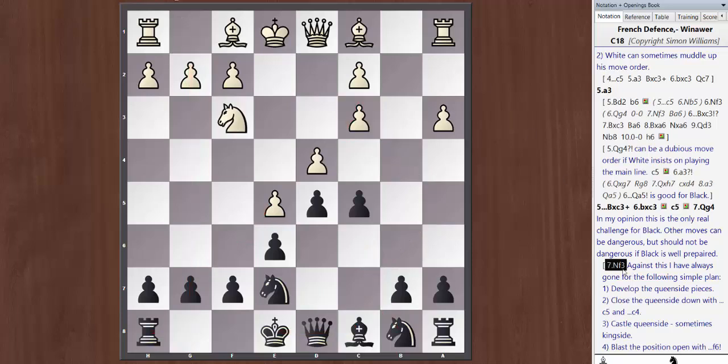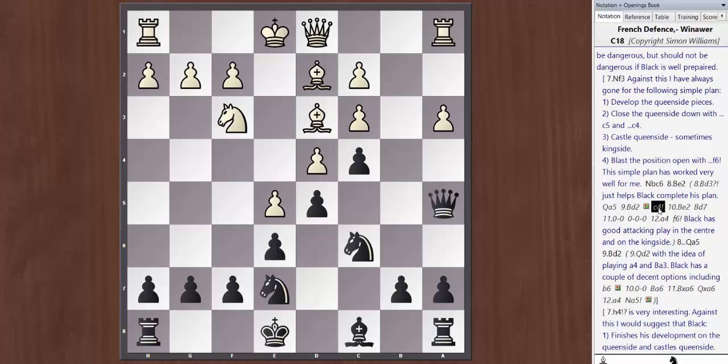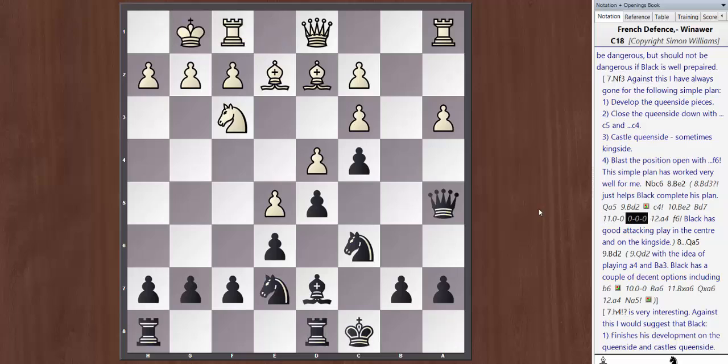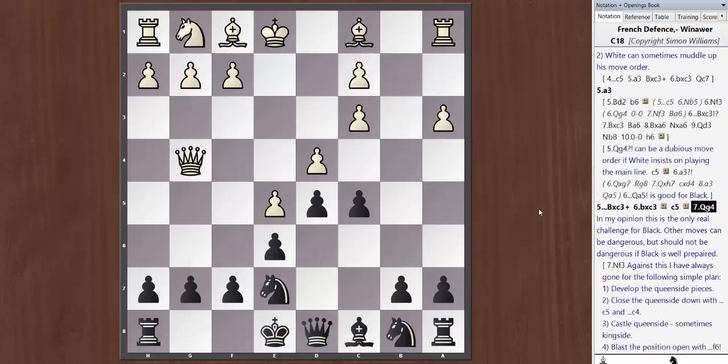Against Nf3, which you might face a lot at club level, we go Nc6. Most players play Bd3, but I already consider this a mistake because we can go Qa5 attacking c3, then Bd2, and in this variation I think you should close down the queenside immediately with c4 — White might be threatening c4 — closing it down. Then complete development: Bd7, both sides castle but we castle queenside, and then play f6 which gives us dynamic play. I'd be very comfortable playing this.